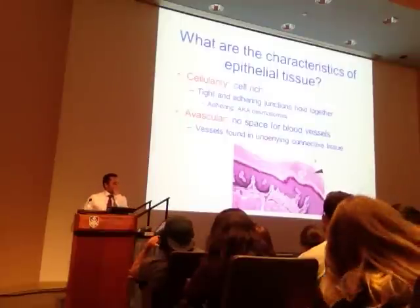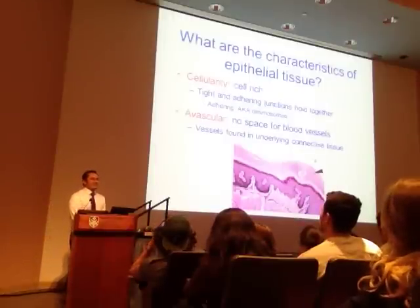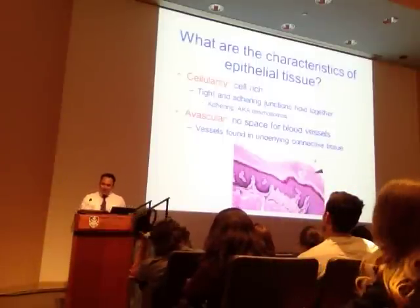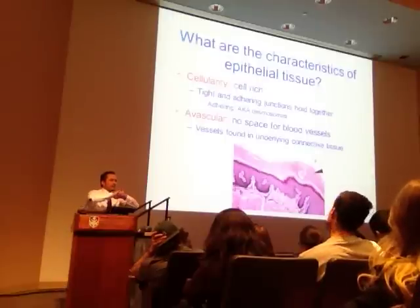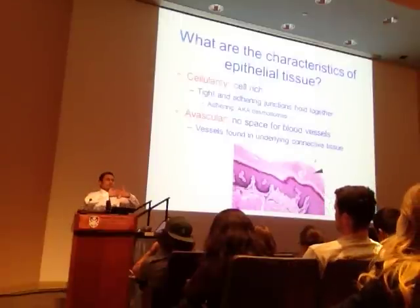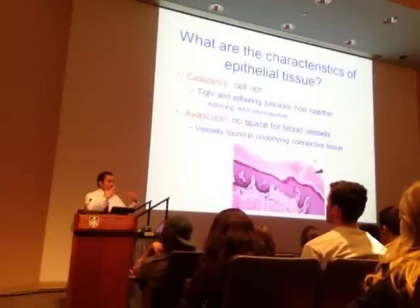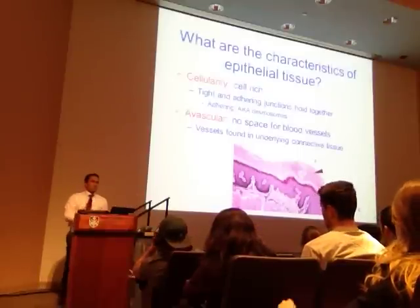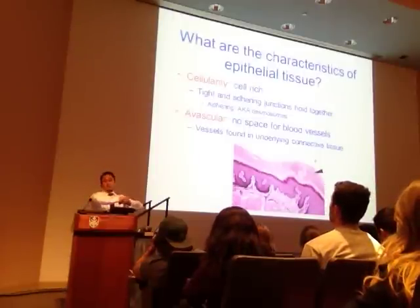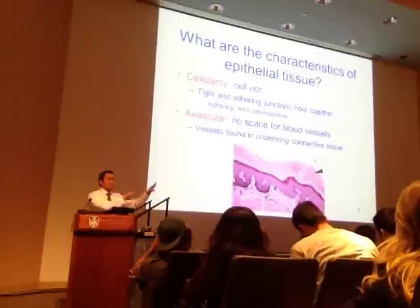Epithelial tissue is considered cell rich—it's rich in cells and has adhering junctions that are close together. Think of the skin: there are a lot of cells and the adjacent cells are joined very tightly. One function of skin is to create a barrier, so you don't want gaps in between. Those tight junctions, otherwise known as desmosomes, are critical characteristics—a desmosome is an example of a protein that connects two cells.